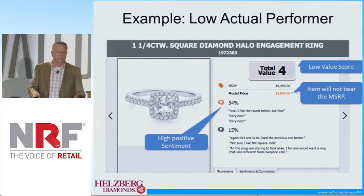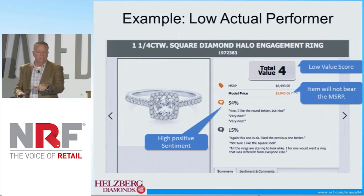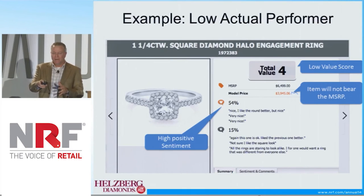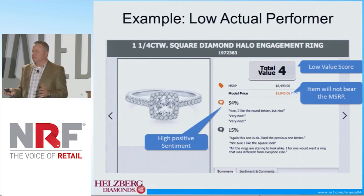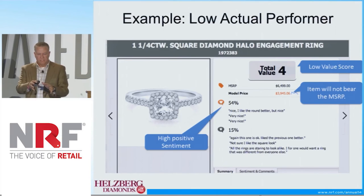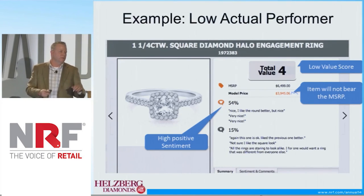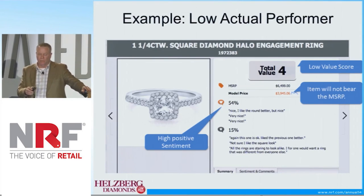Here you look at very high positive sentiment. In our old way of doing things, we would have bought this based on the sentiment. But what it tells us is that customers really like the look of this, but they don't want to pay $6,500 for it. So what we would do is go back and build the look and feel of this ring for about $4,000 — we'd bring it down, do some things to re-engineer it. And we know that if we get to about the $4,000 price point, it's going to be a winner.